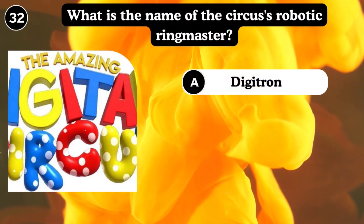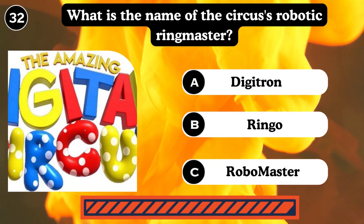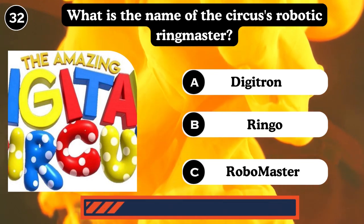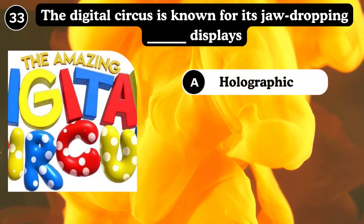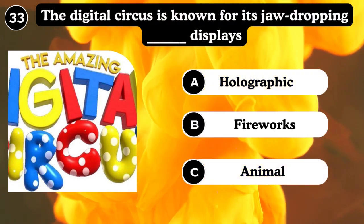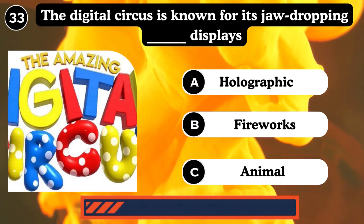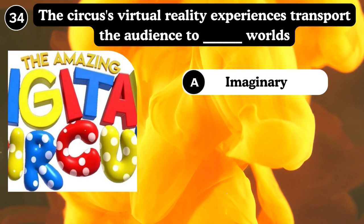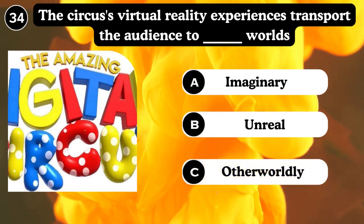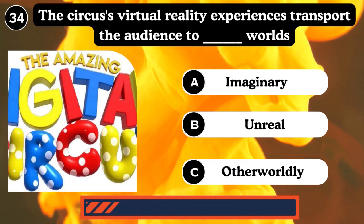What is the name of the circus's robotic ringmaster? Digital Ringo, Robomaster. Answer: Robomaster. The digital circus is known for its jaw-dropping holographic display — holographic fire and animals. Answer: Holographic. The circus's virtual reality experience transports the audience to otherworldly worlds. Answer: Otherworldly.